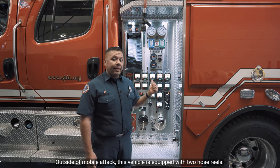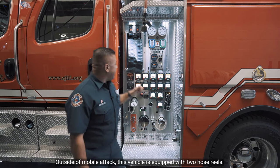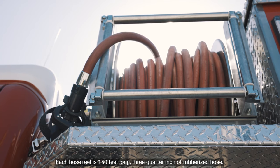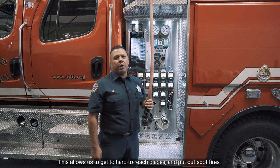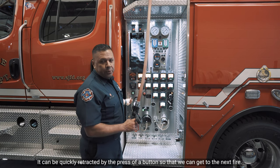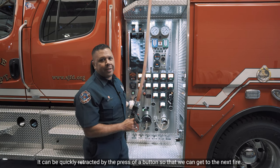Outside of mobile attack, this vehicle is equipped with two hose wheels. Each hose wheel is 150 feet long, three-quarter inch of rubberized hose. This allows us to get to hard-to-reach places and put out spot fires. It can be quickly retracted by the press of a button so that we can get to the next fire.